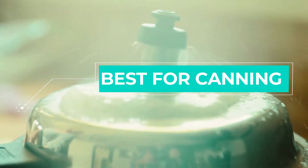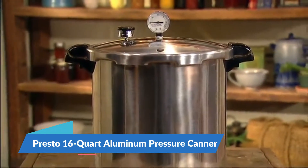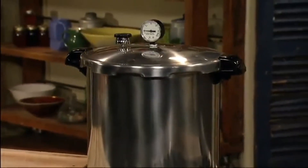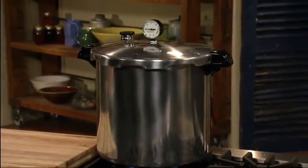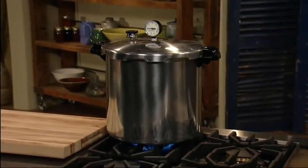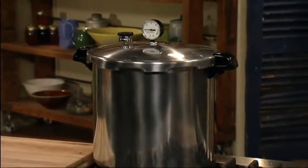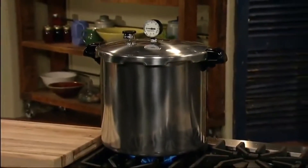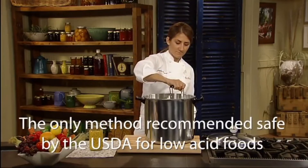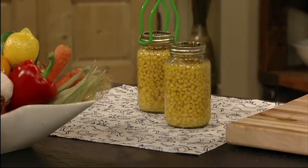Best for Canning Pressure Cooker: Presto 16-Quart Aluminum Pressure Canner and Cooker. With an almost perfect 4.8-star rating out of 2,800 reviews, the Presto 16-Quart Aluminum Pressure Canner and Cooker is our best for canning pressure cooker. Designed for easy, confident home pressure canning — the only safe method recommended by the U.S. Department of Agriculture for canning vegetables, meats, poultry, and seafood.